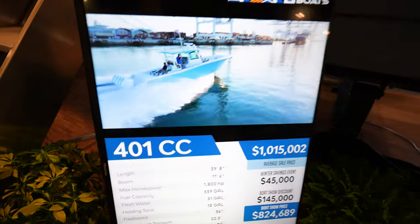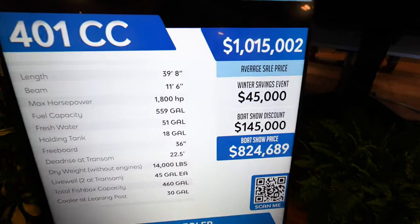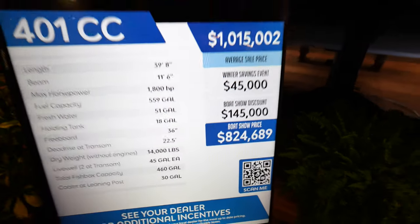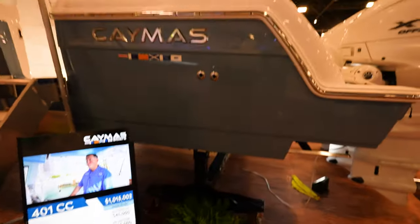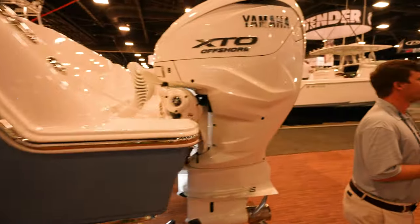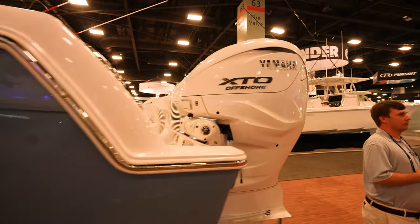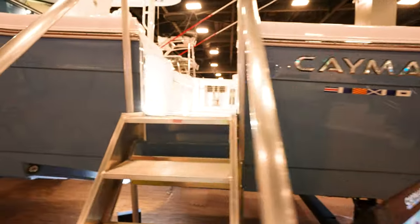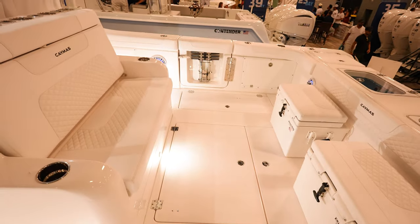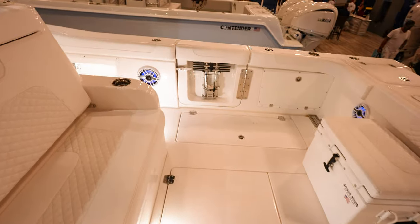Looking at the Caymus 401CC. Looks like it's normally about just over a mil. At the boat show you can get it for $824,000. I like this blue color that it's got — huge, massive boat. Looks like we've got triple Yamaha XTO offshore, probably 450s. Coming up into the boat here — I like the side doors that you got, they fold in. Got the ladder set up right there on the side.